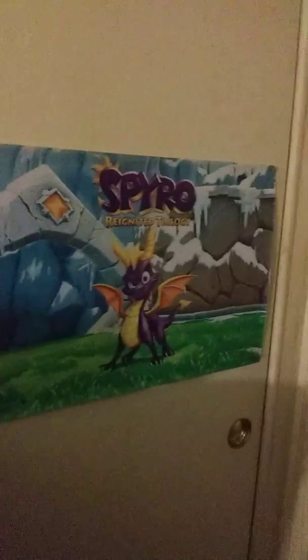Here's a closer video of good old Spyro Reignited Trilogy poster - very nice. I don't know if I showed you those posters back there, but let's get a zoom in on those. Posters back there - my mom colored those for me. They're very nice.